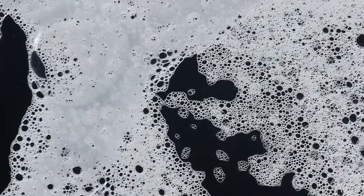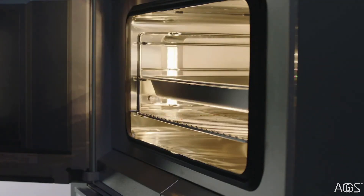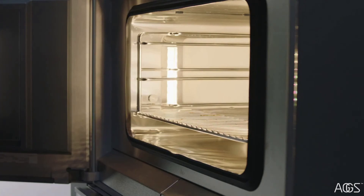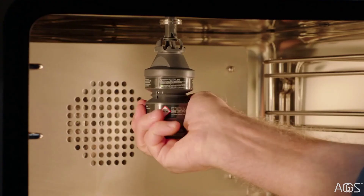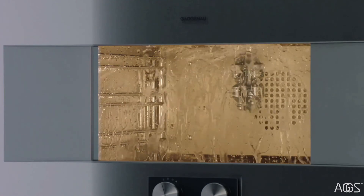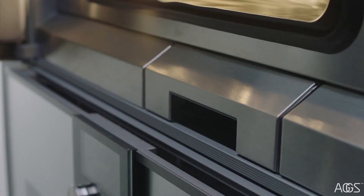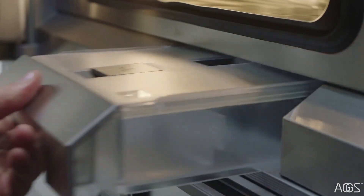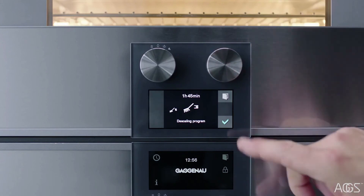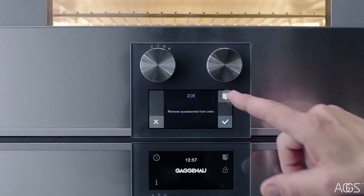Keep your combi steam oven pristine with a few simple steps. The racks and trays can be removed and washed in the dishwasher. The combi steam oven will clean itself as often as you like with its easy-to-install cleaning cartridge — the full cleaning cycle lasts approximately 3 hours and 45 minutes. To descale the steam generator, remove the cleaning drawer, fill it with water and start the descaling program. Never worry about needing to dry out the interior, as the oven will automatically do so.